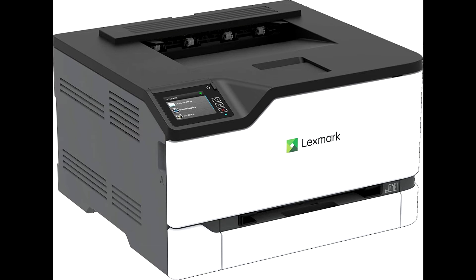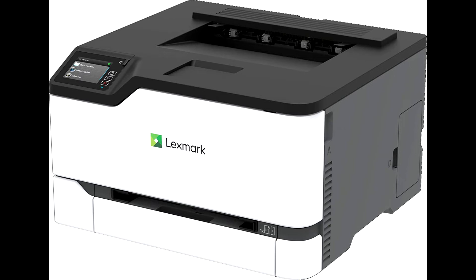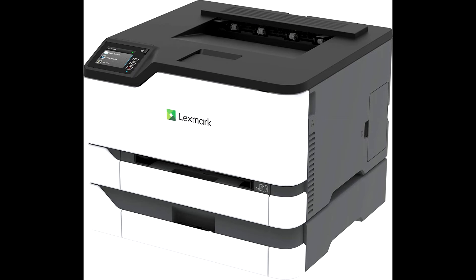With replacement extra high-yield Unison toner providing up to 4,500 pages of output, plus media input expandable up to 751 pages, you can print more and stop less.